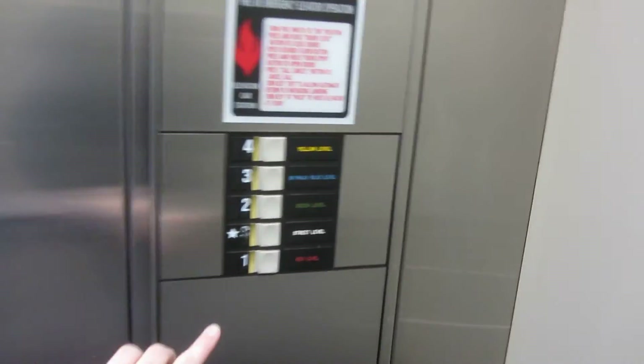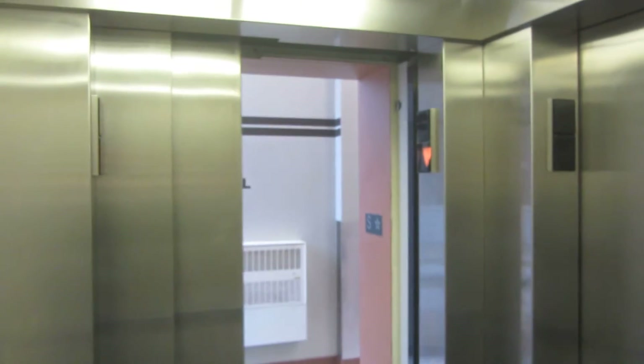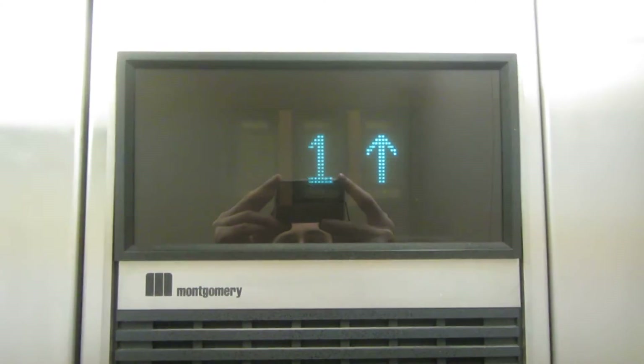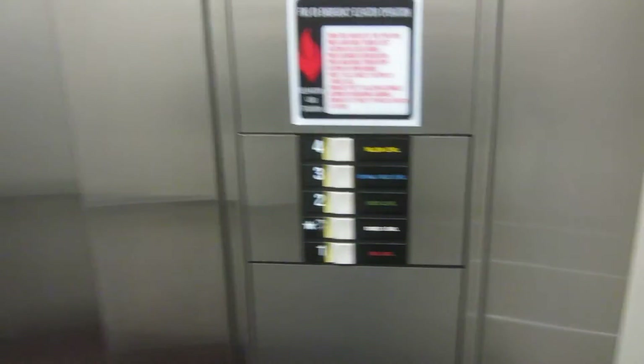Let's go down to one. A Vector with a side door — that's a first. And it's traction, believe it or not.